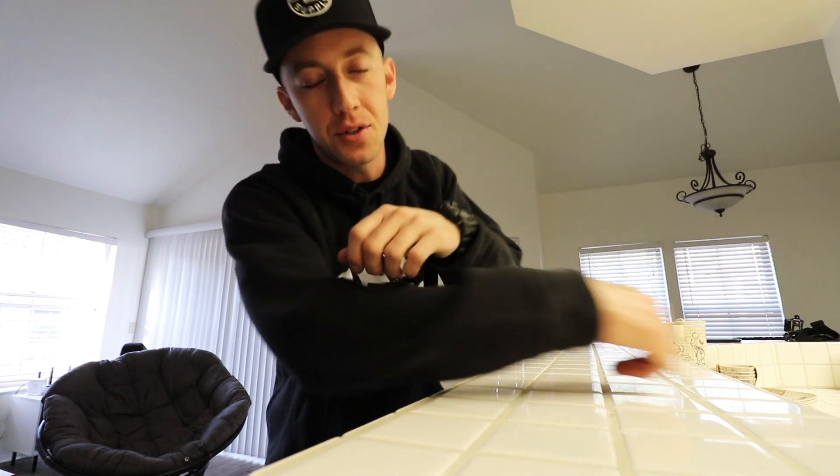Ladies and gentlemen, welcome back to the channel. Today I'm doing 35% tint on the windshield of the Silverado. I've done 35% tint on my Silverado before — my old 2019 Silverado — and I tinted the windshield on myself with 35% tint and thought it was absolutely amazing.